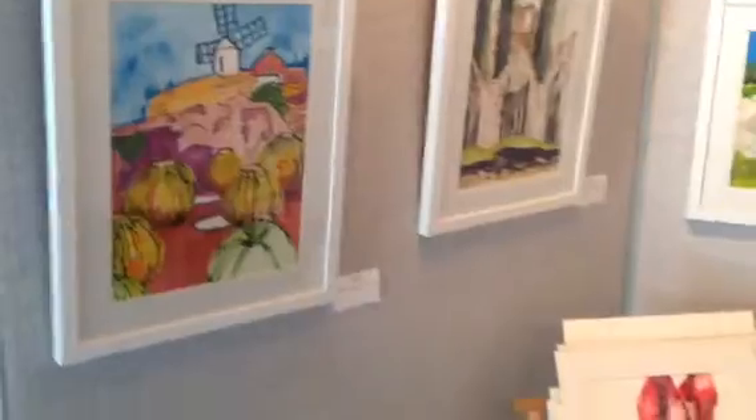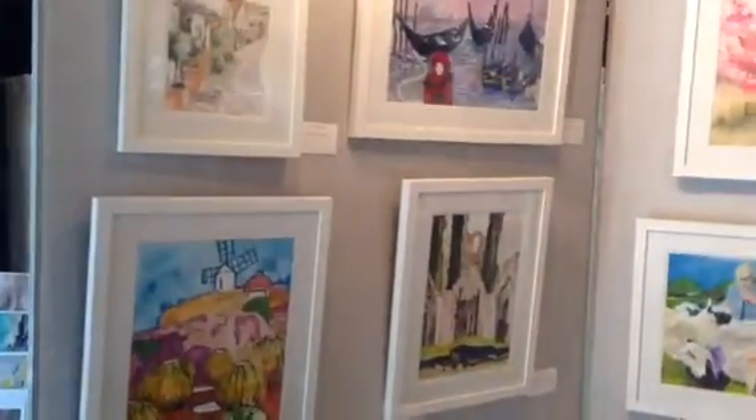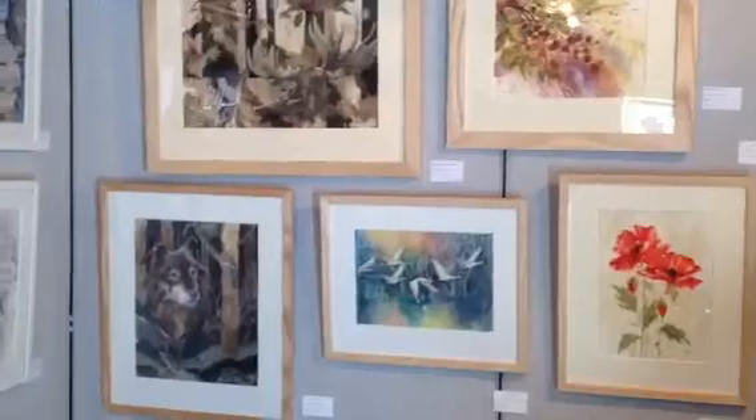There's some cards and what we have here, we have Pauline's work. She works in acrylic and watercolour and collage.